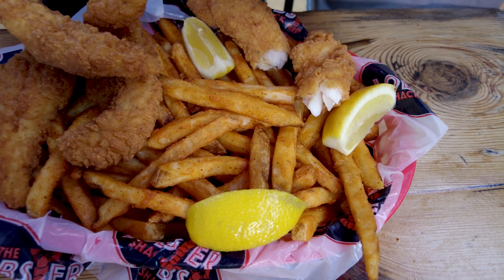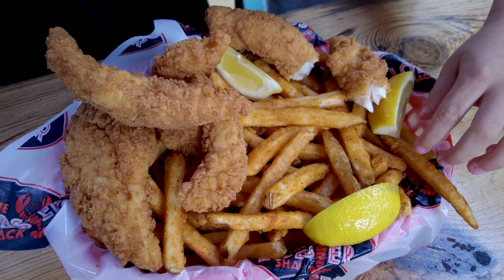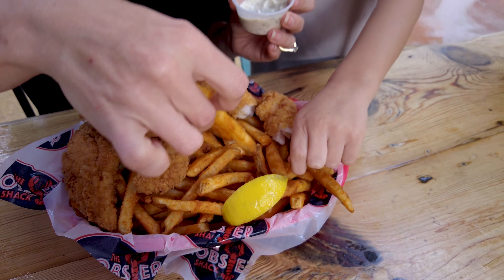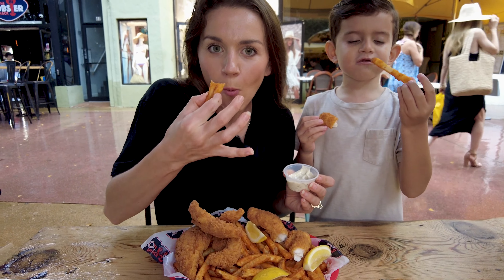I love the Cajun spice on this roll. The bun is so soft. This lobster roll wouldn't be the same without this soft pillow of a bun.